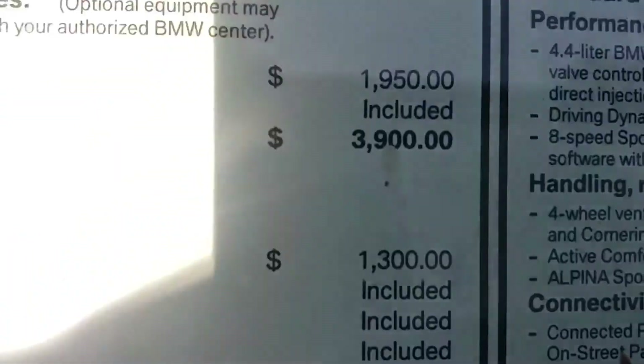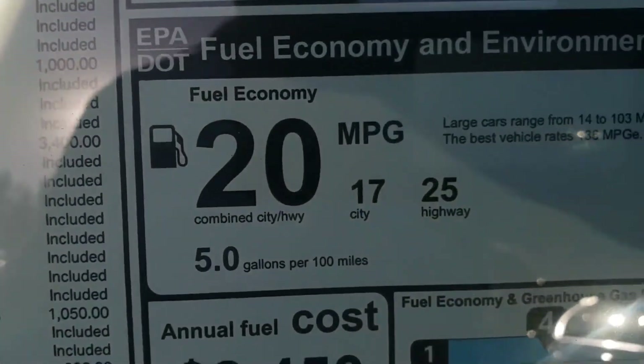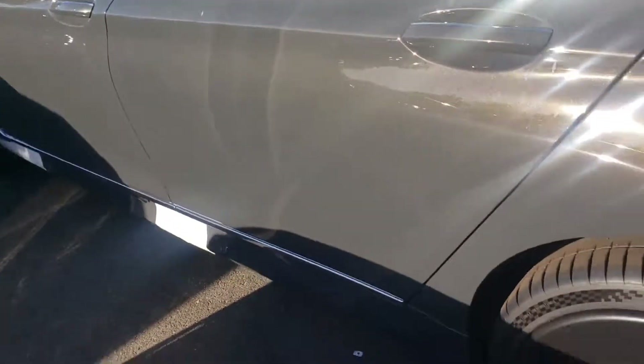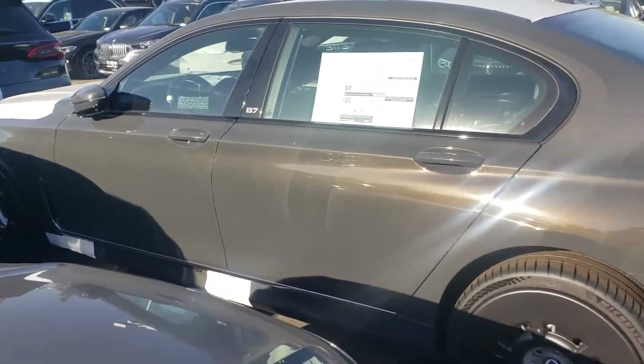It's an eight-cylinder engine, 4.4. Gas mileage 20 miles per gallon combination, but driving cars like this you expect that. This is a beautiful color — I love this color, this is a beautiful color.